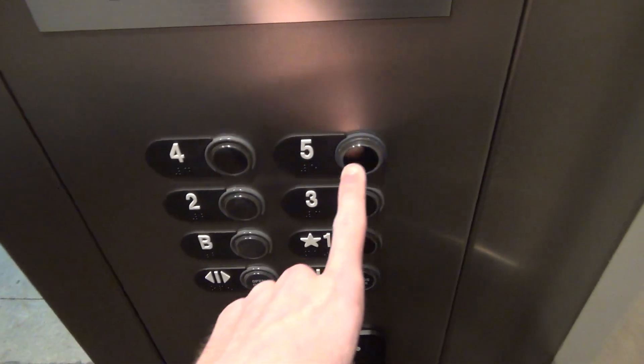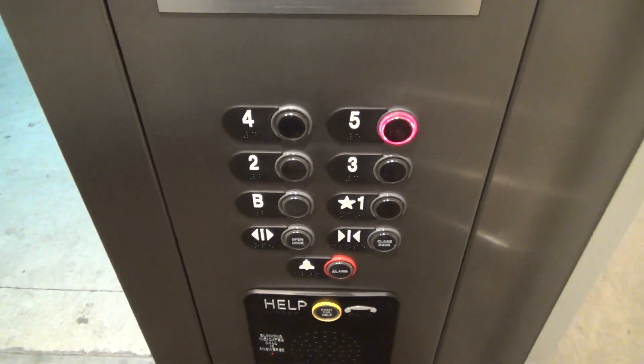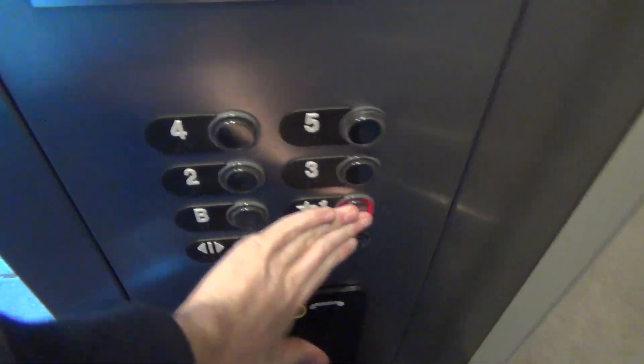These actually could have been made glass. We'll send this one down to one and call up the other car. Would have actually been really cool if these were glass — I think there's a pretty neat view.